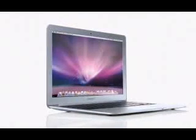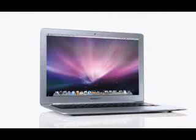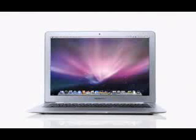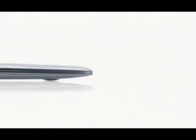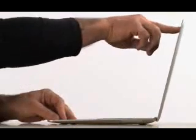With MacBook Air, we didn't just create a notebook that's amazingly thin. We included a full-size backlit keyboard and a stunning 13.3-inch widescreen display, all in a package that weighs only 3 pounds. At its thinnest point, it measures 0.16 inches, and at its maximum height, it's just 0.76 inches. It's made of sturdy aluminum and is durable enough to carry everywhere.